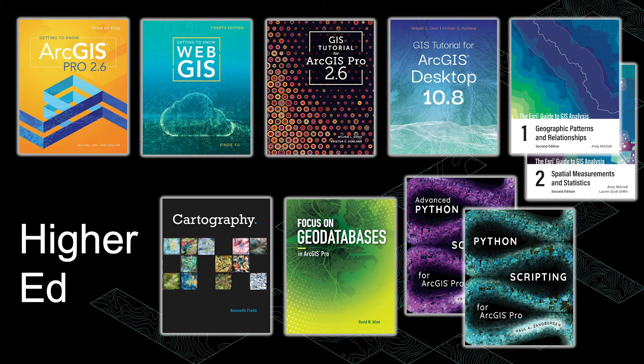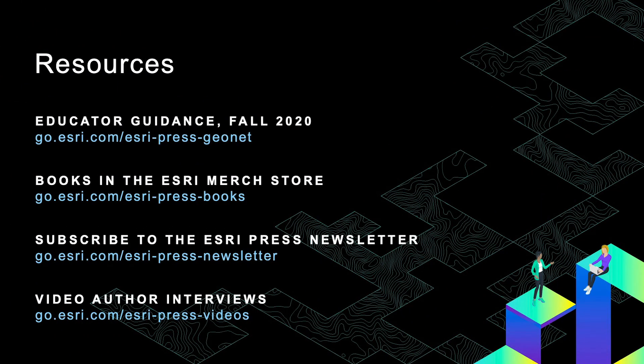We've covered quite a bit of information, so if you only remember a few things from the higher ed portion of this presentation, remember these. Our textbooks are designed to expand on student use of ArcGIS products, GIS concepts, software customization, and application in various industries. You can find a summary of all of this information in our GeoNet community. You can also find most of these books through the Esri merch store. Those not for sale yet, such as GIS Tutorial for ArcGIS Desktop 10.8, will become available once they publish. To keep up on our new books, resources, and developments, subscribe to our newsletter using the link shown.